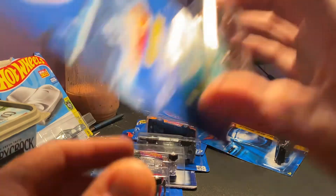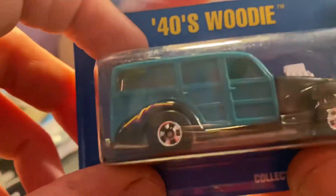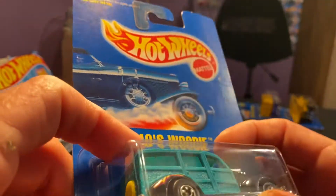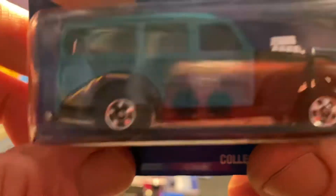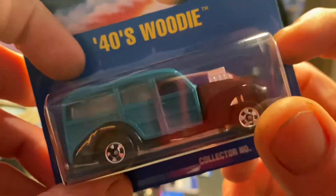We got this old '40s vehicle in green with a black front cap. There's some deco back there — I thought it was some weird looking exhaust for a minute, but it's not, it's deco. It's pretty sweet looking.